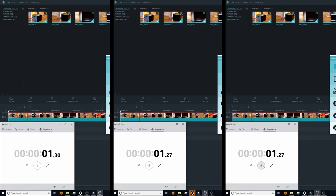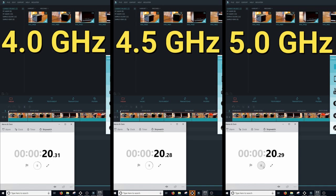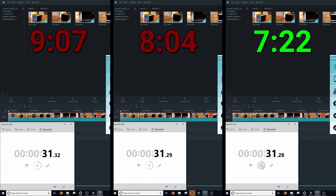Since I edit a lot of videos, one of the first tests I wanted to run was a render test — to see how clock speed affected render time. From left to right, I have 4 gigahertz, 4.5 gigahertz, and 5 gigahertz. I set up a 5-minute clip and rendered it at the same settings at each clock speed, timing it from start to finish. 4 gigahertz did it in 9 minutes and 7 seconds. 4.5 gigahertz did it in 8 minutes and 4 seconds. And 5 gigahertz did it in 7 minutes and 22 seconds. As you'd expect, the higher your clock speed, the faster your render times.